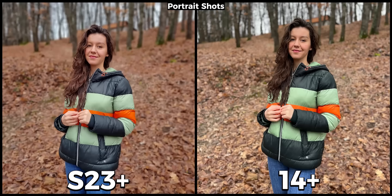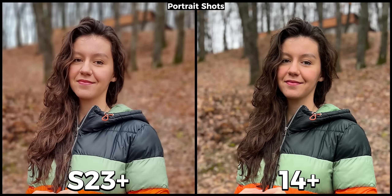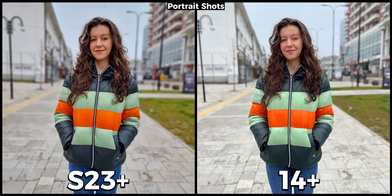When it comes to portraits, iPhones have always been ahead of the competition but now I don't think this is the case anymore. While she looks really good on the iPhone, I think the S23 Plus is actually doing better. Her hair and face are more visible on the Galaxy without being overexposed. The S23 Plus is also doing a much better job with edge detection — even though it has some mistakes, they aren't as noticeable as on the iPhone. If you look at her hair stripes on the iPhone they are blurred out, while most of them are sharp on the Galaxy.